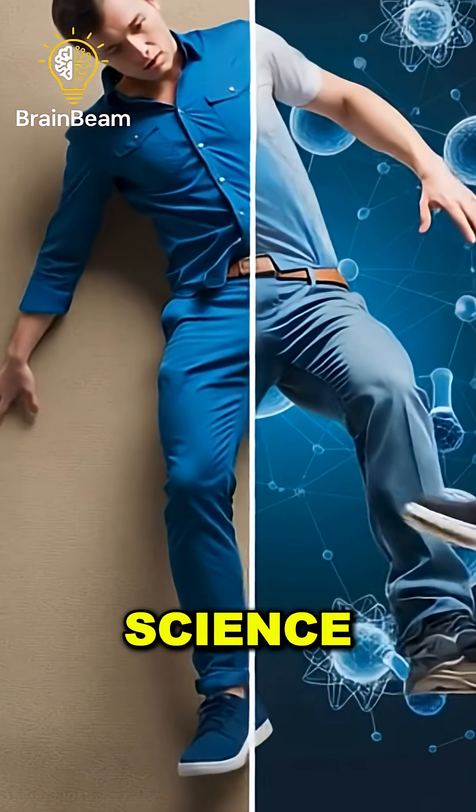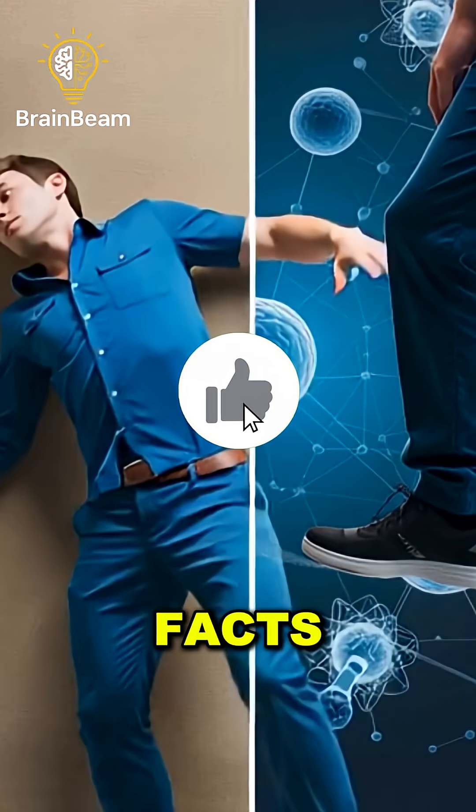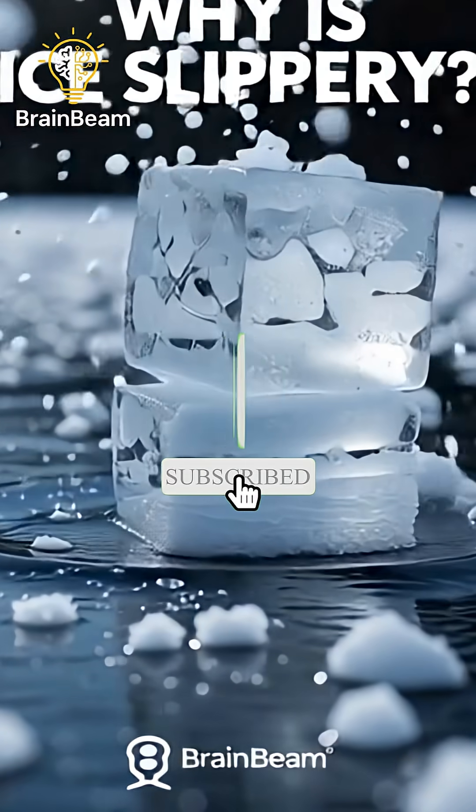Next time you slip, blame science. Follow BrainBeam for more cool facts that'll melt your mind. See you next time. Bye.